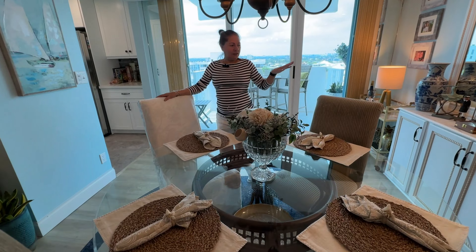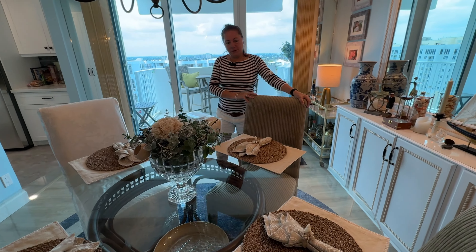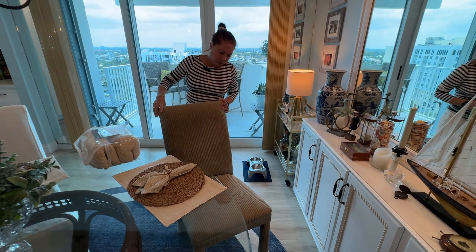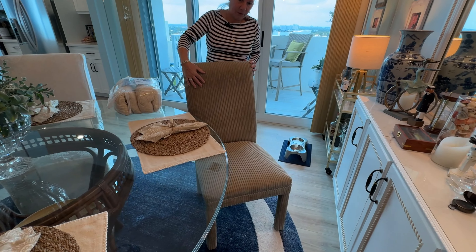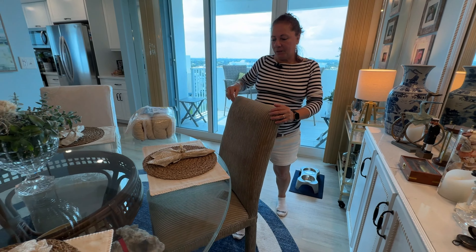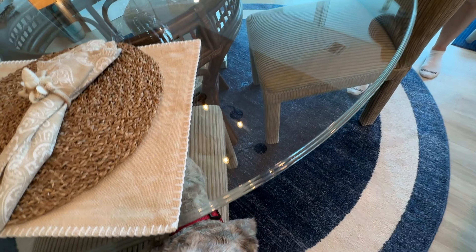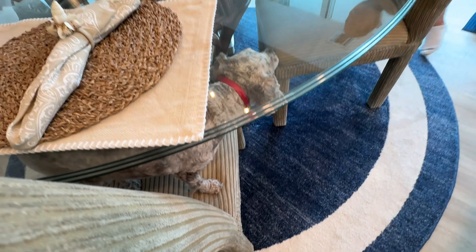These are the chairs that we originally inherited with the apartment. They're really nice, portioned chairs — thick corduroy on them, a nice taupe color. They're beautiful and in excellent condition, but they need to be covered because of — look at the culprit here — this is her hidden home, Millie, and she sits on all of them.